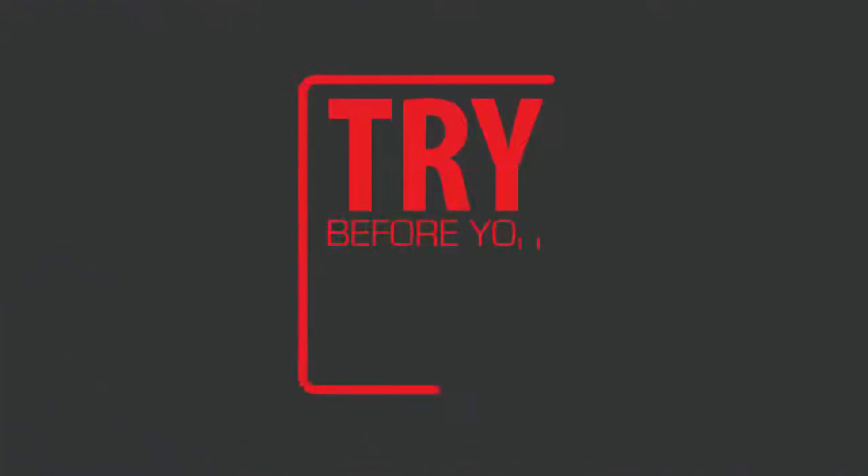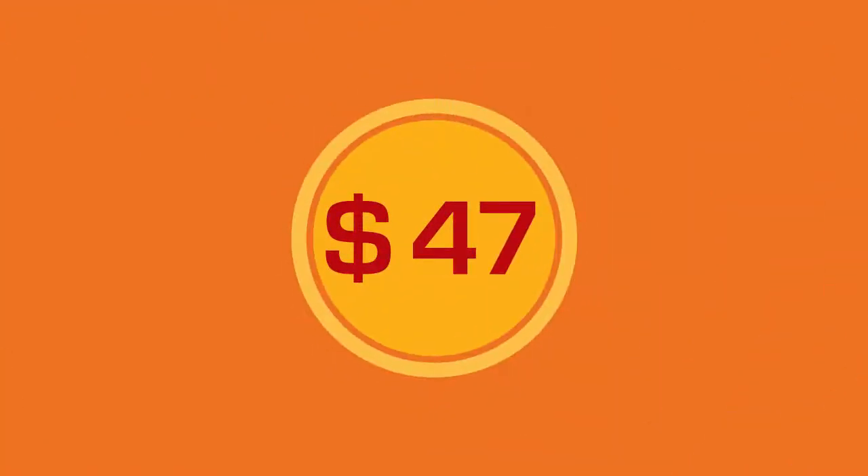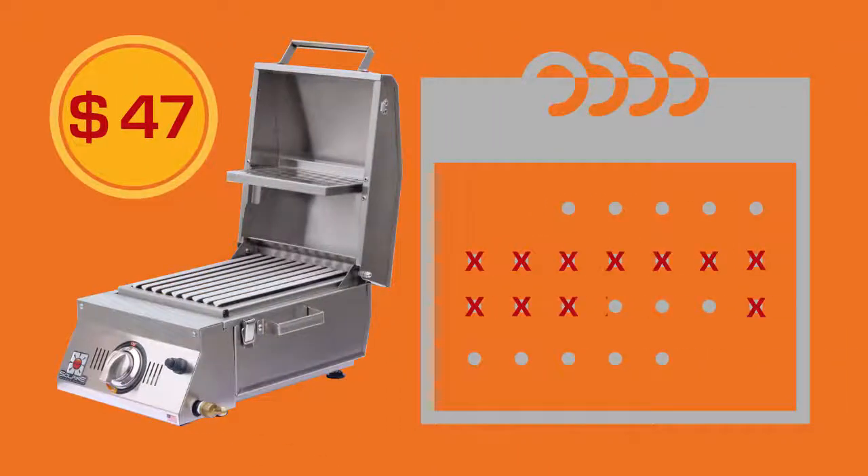Don't take my word for it. Try before you buy with the Solaire Demo Rental Program. For only $47, you can use a Solaire Infrared Grill for two weekends and the week in between — without a salesman breathing down your neck.